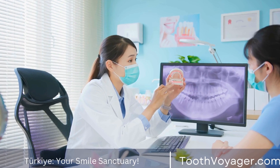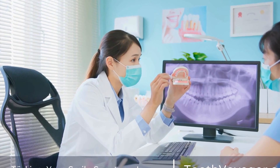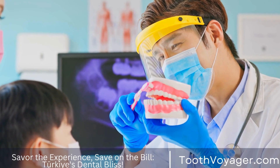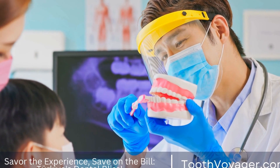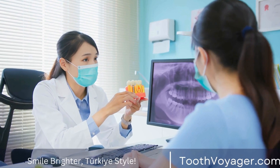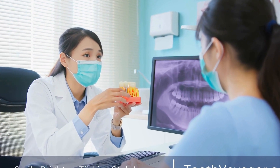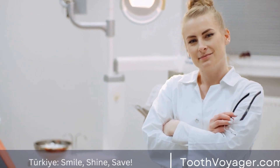Overall, a dental bridge is a versatile and effective treatment option for replacing missing teeth. It can restore function, prevent tooth shifting, and improve the appearance of the smile. If you are missing one or more teeth, talk to your dentist about whether a dental bridge is the right option for you. With proper care and maintenance, a dental bridge can last for many years and help you enjoy a healthy and beautiful smile.